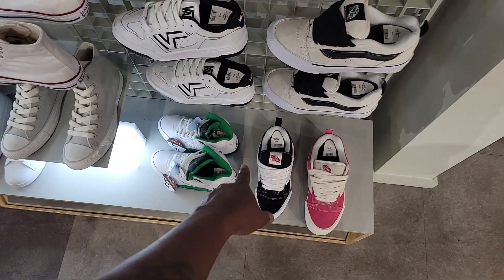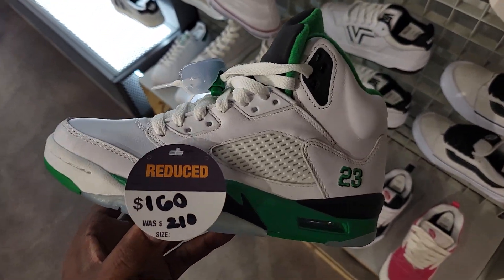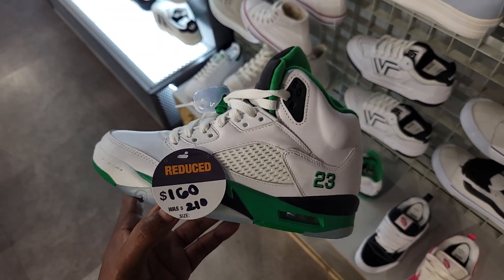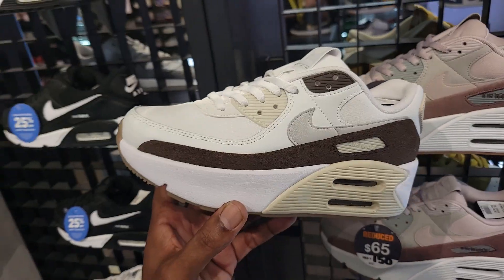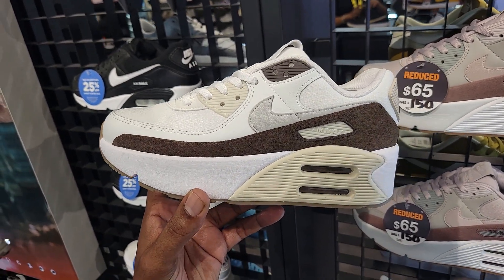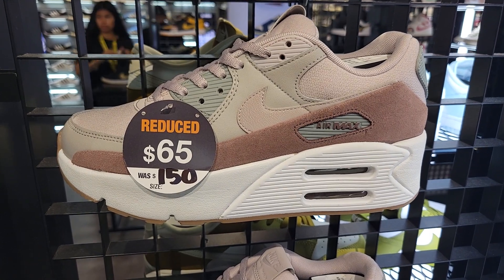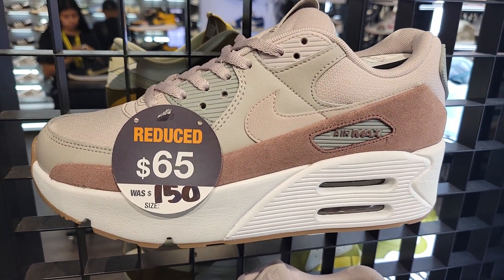This was the location that had the Jordan 11 Neopolitans on sale. They're gone now, but they do still have the Jordan 3 Lucky Green for the women at $160. Don't know if they have a full size run left, but they have some. They've got another colorway on the Level 8 Air Maxes for women, and those are down to $65 — normal retail was $150.